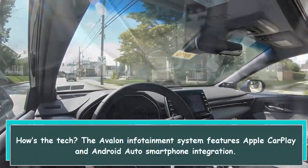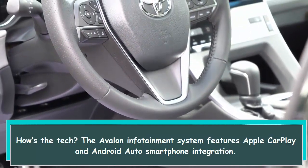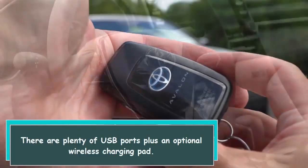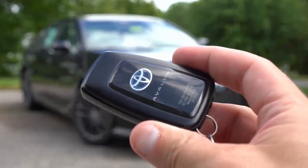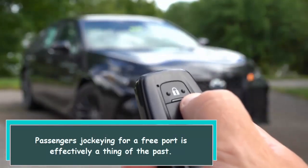How's the tech? The Avalon infotainment system features Apple CarPlay and Android Auto smartphone integration. There are plenty of USB ports plus an optional wireless charging pad, so passengers jockeying for a free port is effectively a thing of the past.